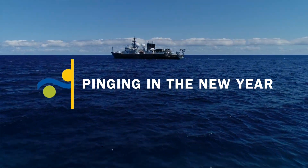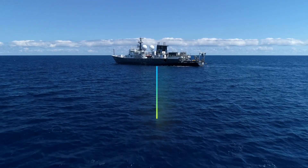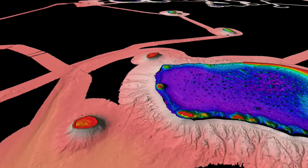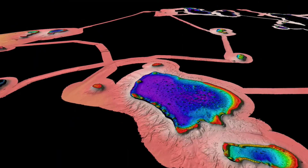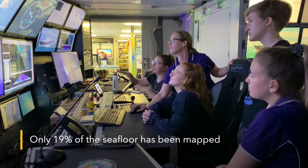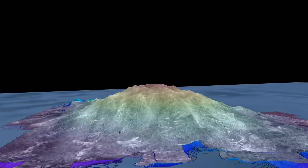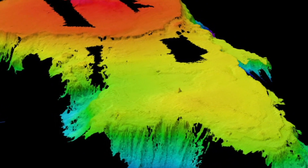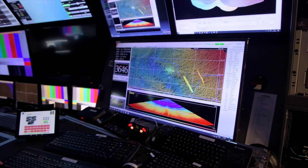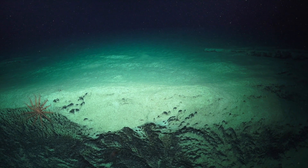This is the first ocean mapping data collected of the new year and of the UN Decade of Ocean Science. The goal of the Nippon Foundation GEBCO Seabed 2030 project is to map the world's ocean seafloor by the year 2030. We are currently mapping in the northern Tasman Sea off the east coast of Australia. The maps we create are vital to further the understanding of the shape of our planet. Currently only 20% of the world's oceans are mapped, so there are vast areas of the ocean where we know very little.